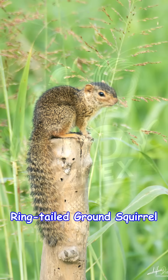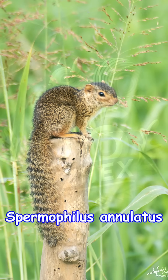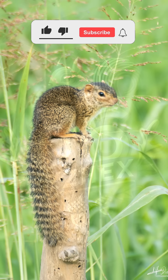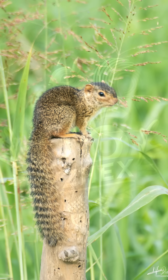Now we have the ring-tailed ground squirrel, a burrow-dwelling species from northeastern Mexico. It's named for its black and white rings that wrap around its tail, making it the easiest to spot among the other ground squirrels. Though rarely studied, it lives in open plains and scrubby hills where it quietly goes about its day.